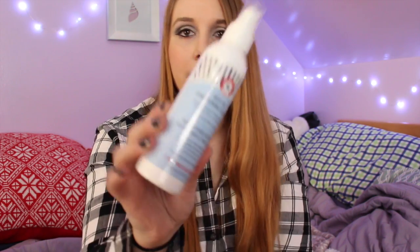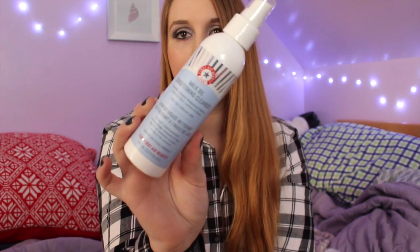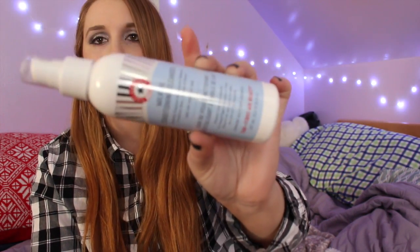Then I got the First Aid Beauty Milk Oil Conditioning Cleanser and this is a full size. It's safe for sensitive skin — it basically melts your makeup away. It says it instantly dissolves waterproof makeup and conditions skin, lashes, and brows. I hear a lot of great things about First Aid Beauty, or FAB as some people call it.